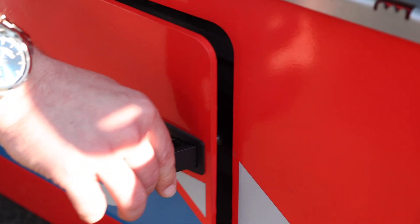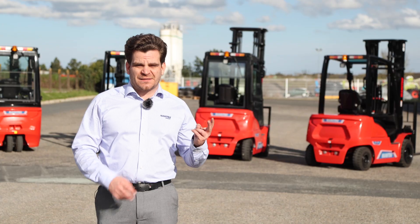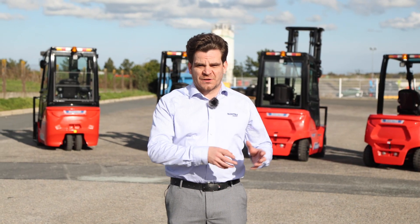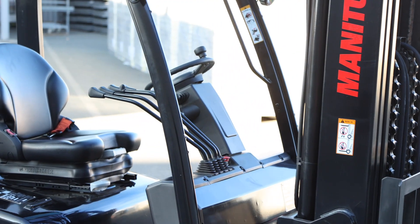For each machine of the EMI Lift Range, you will have a choice between two battery capacities and two charger capacities, in order to match your autonomy needs. But the benefits of the EMI Range do not solely rely on technology.